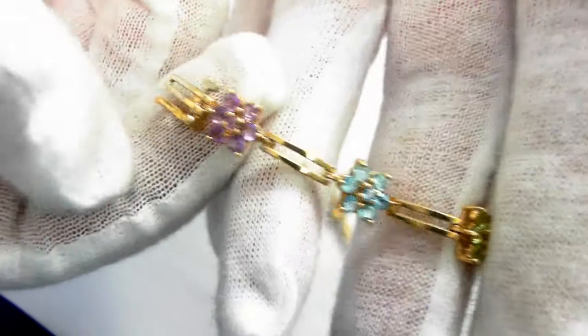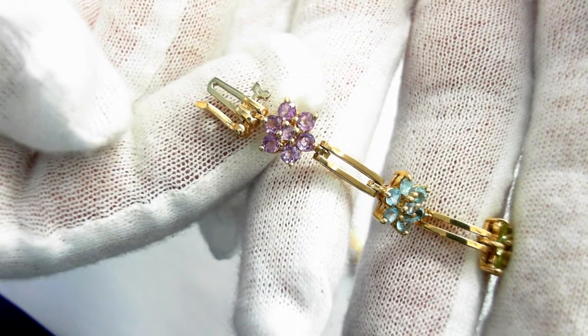Focus in on that — topaz and amethyst. There's the clasp, with a safety clasp.